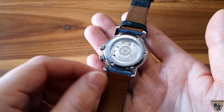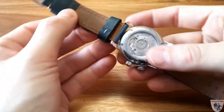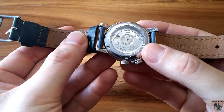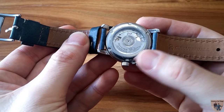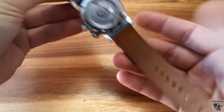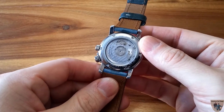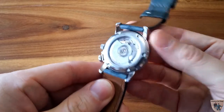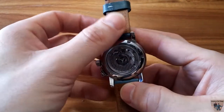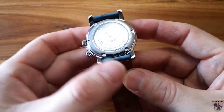Let's take a look at the movement. They do some decoration — as you can see on the oscillator right there. The rotor weight is on ball bearings and moves around very freely, as you can see here. It has very nice Côtes de Genève striping with the Glycine Airman name and an airplane engraved on it, which is really nice. It also has blued screws inside the movement itself.